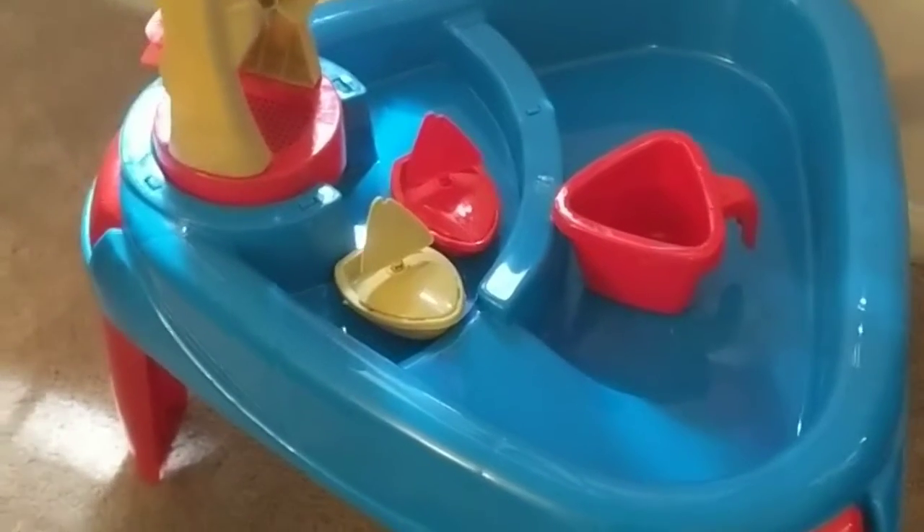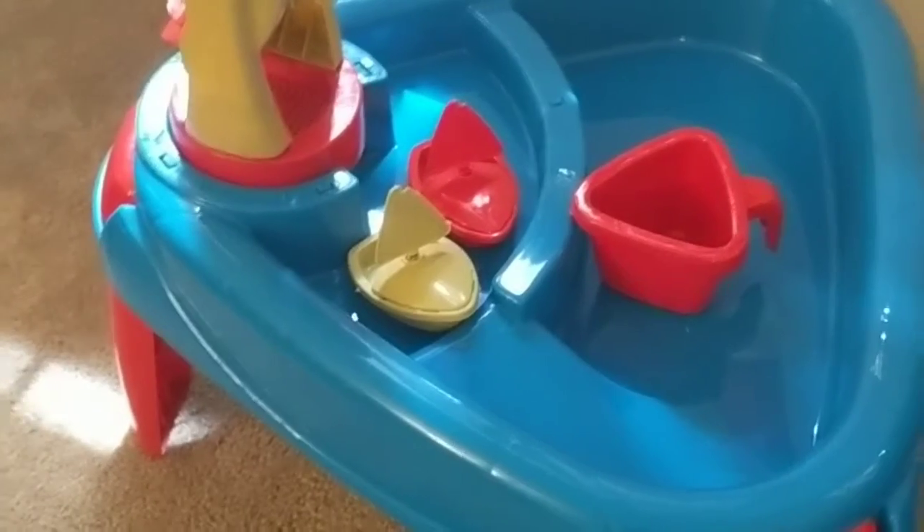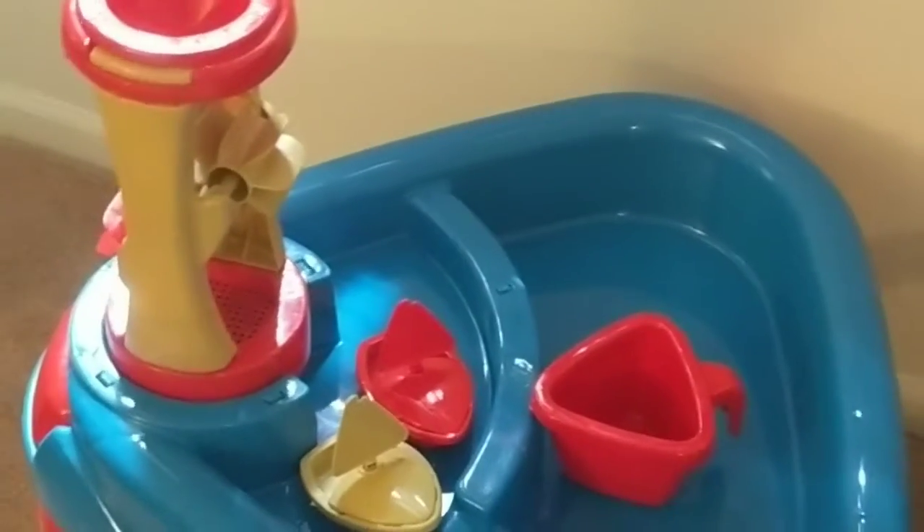I just put this together today — we got this from Big Lots, it was on sale for ten dollars from twenty. We had one of these up in New York and, guys, these things are worth their weight in gold. The kids were always playing in it. You can put water, you can put sand, you can put Orbeez if you want. It's got these little spinny things — you put the water in and it goes down. It's got little sailboats and a little water pitcher.